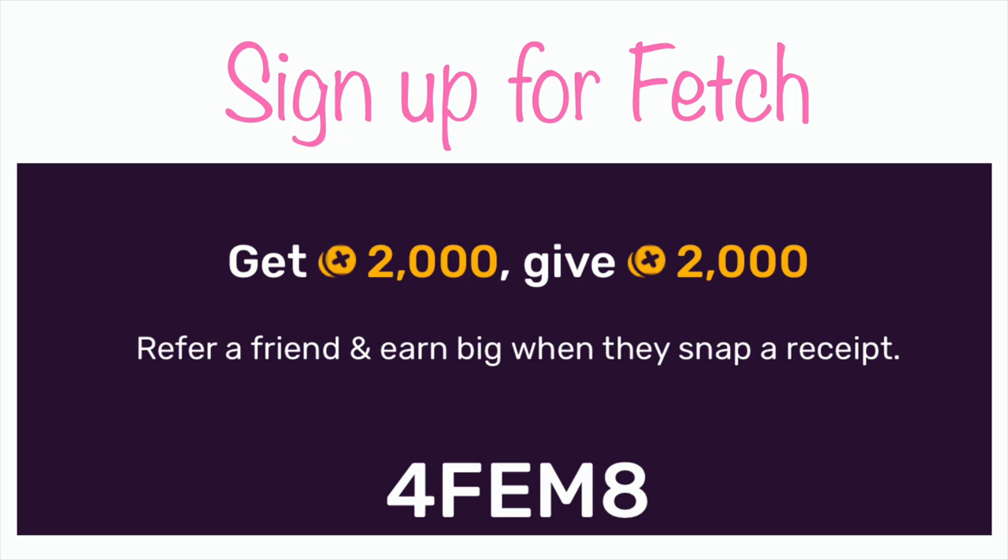I am focusing mainly on my Fetch app today. If you haven't signed up, be sure and sign up for Fetch. You will get 2,000 points, which is equal to $2. They give you extra bonuses, and I'm going to be able to pick up a free ice cream cake and some more sweet treats with 50% off bonuses. I'm excited to show you how to use the Fetch app and grab all these great deals this week at Kroger.